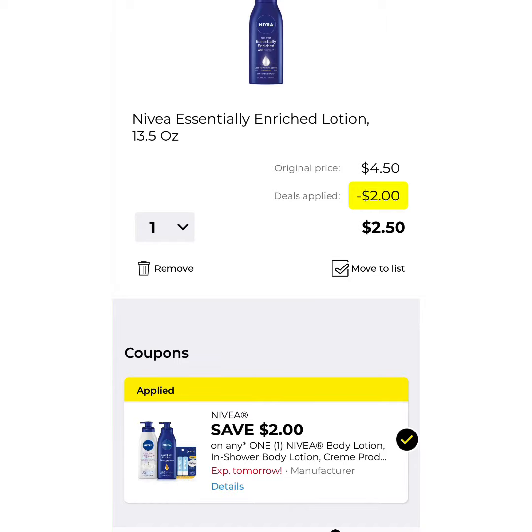The next thing I want you to clip is the Nivea Lotion, which is $4.50 with a $2 off coupon. That brings your total down to $2.50.